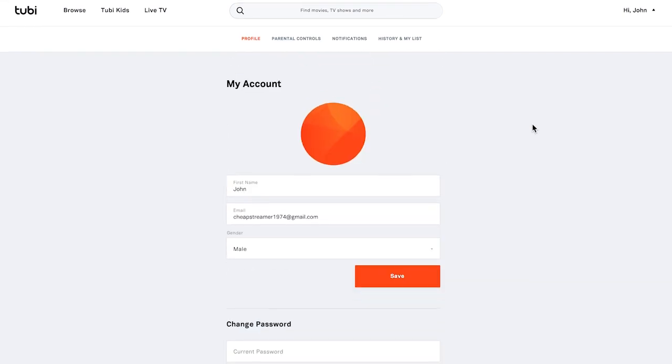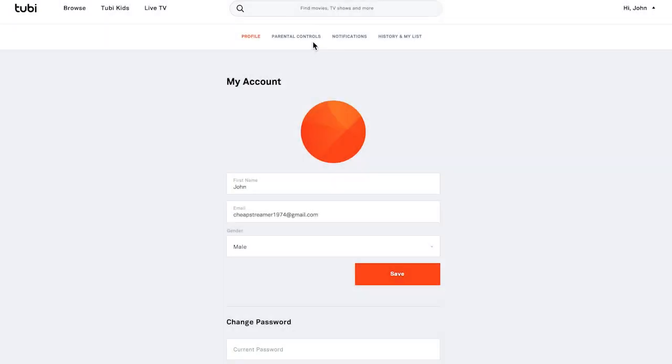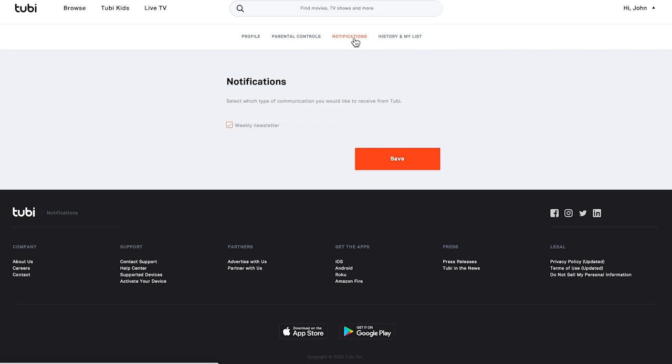There's a drop down menu here where you can view account settings, adjust parental controls, access Tubi's help center content, and even activate a device. You can also sign out here as well. One quick thing to say about account settings is that from here you can change your password and can also access parental controls as well as notifications in your watch history and my list items.